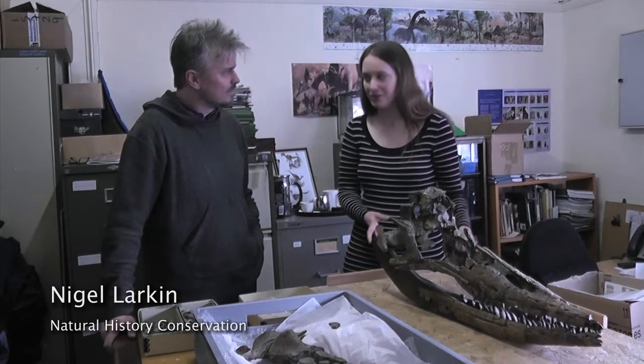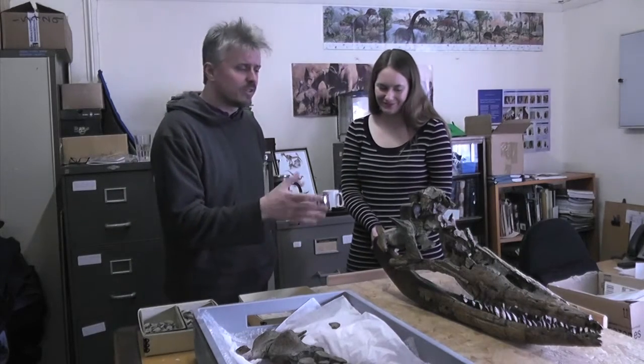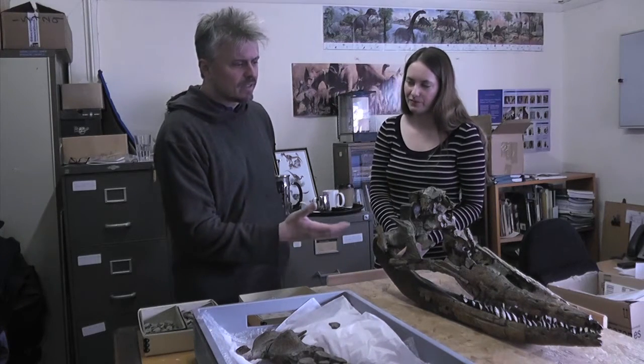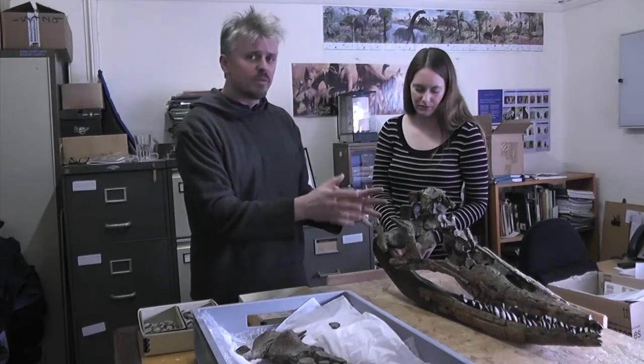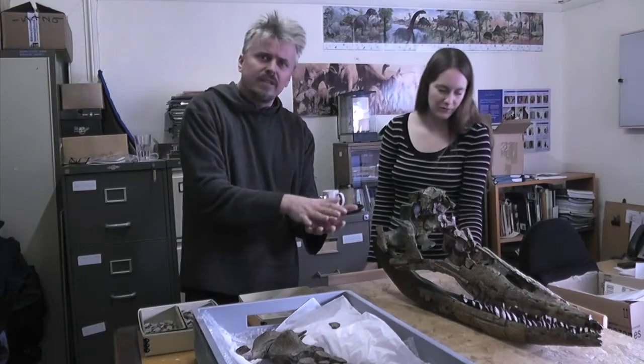Here with me is conservator Nigel Larkin, who's going to tell us about the project we're going to do on this ichthyosaur. I'm a paleontologist and I specialise in the conservation and preparation of fossil material like marine reptiles. This is a particularly interesting specimen because it's preserved in three dimensions, although in fragments — it's quite unusual. A lot of ichthyosaur specimens are fairly flattened.